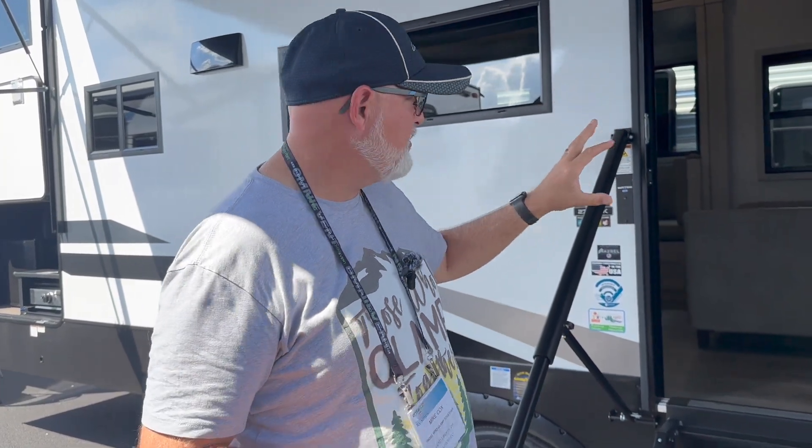We're here at the Hershey Show in the east to west section with the Tandara 27BHOK. It's got a bunkhouse and an outside kitchen — let's go check it out.